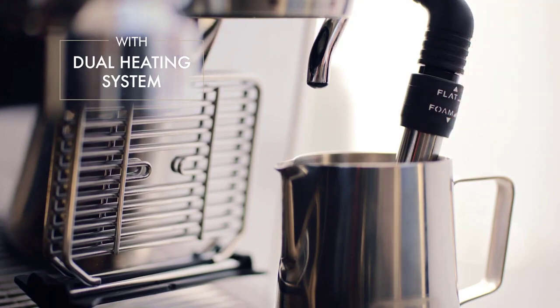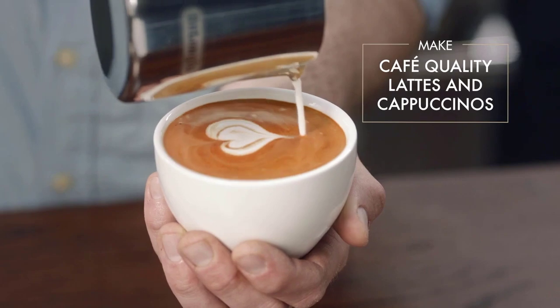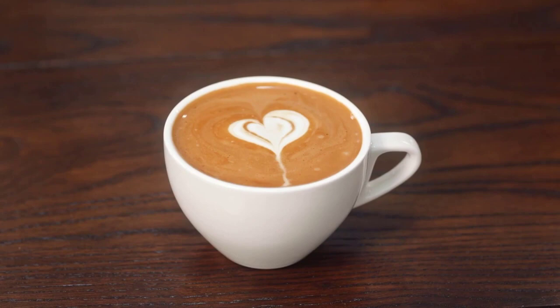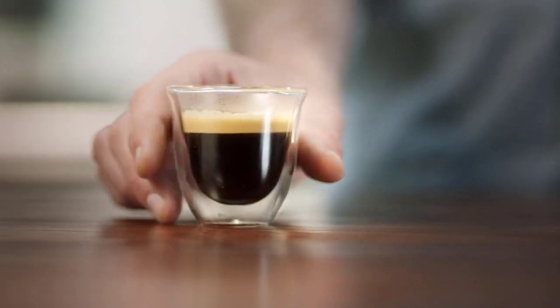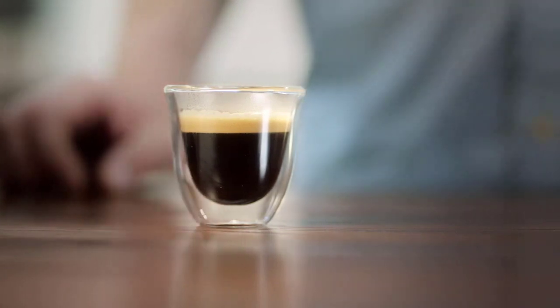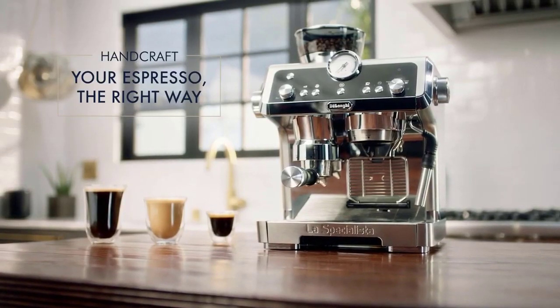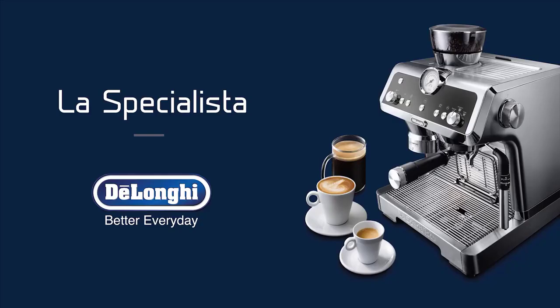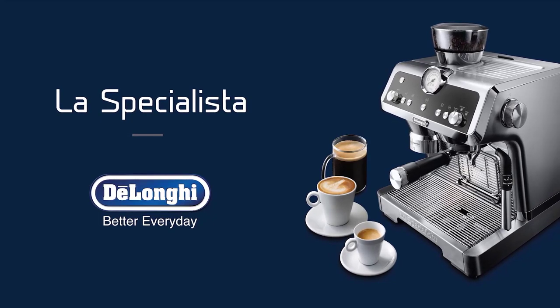As with any espresso machine, there are a couple of things to consider. Achieving the perfect-tasting espresso may require some trial and error, as it often does with the art of espresso brewing. The machine itself is large, tall, and heavy, so make sure to measure your space in advance. Additionally, the water tank at the back may pose a slightly difficult refilling process, and the portafilter may require some extra effort to attach securely. While the machine offers eight grind settings, some users may desire more options given its higher price point.